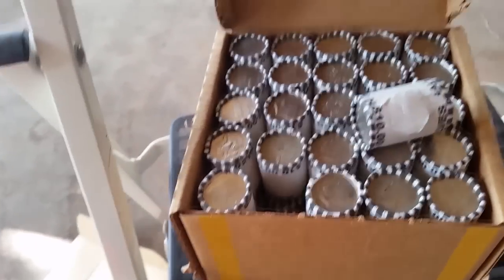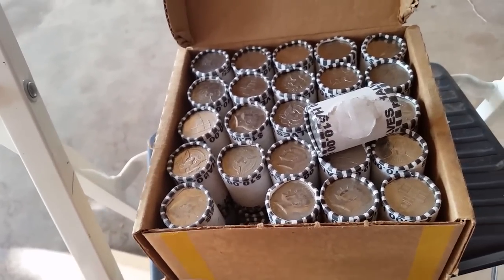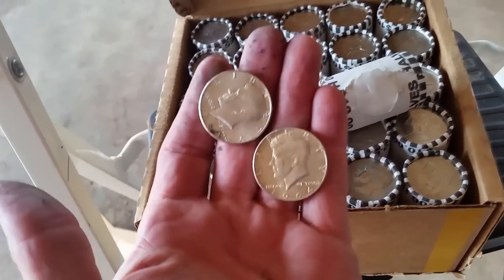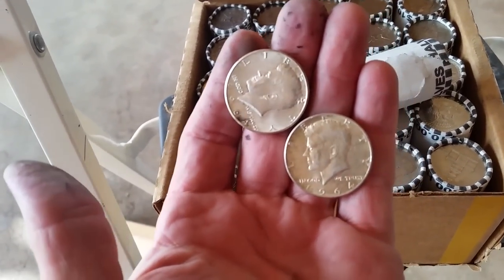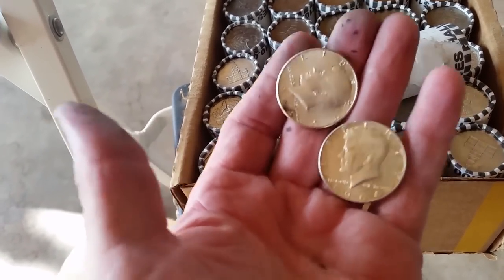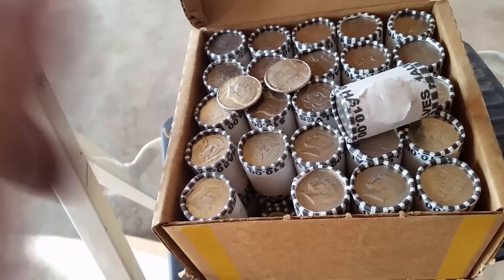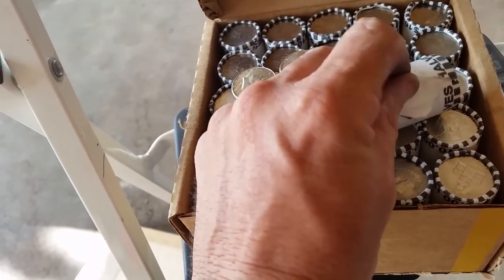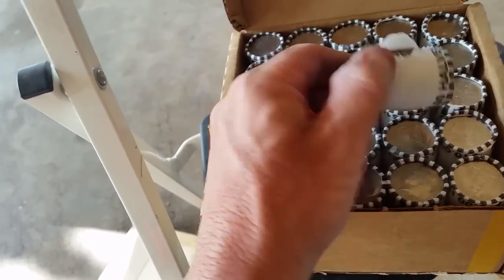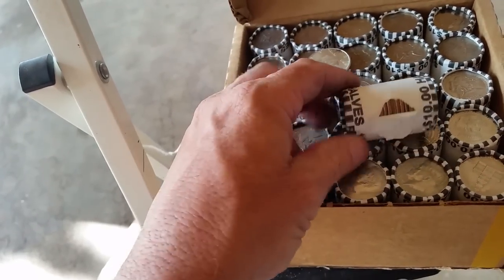I finished up one box and went into it with fairly low expectations, thinking they had possibly been sifted through — maybe by myself. But I found two 1964s, so I'm pretty sure I did not miss any '64s. I don't think they were recently rolled up either, because some of them are in a shape like this, where it looks like they've been out of the box for a while, bouncing around someplace.